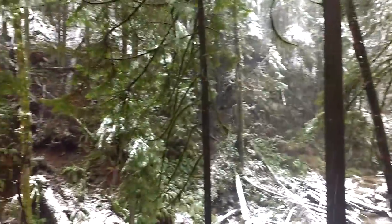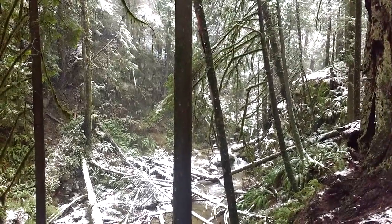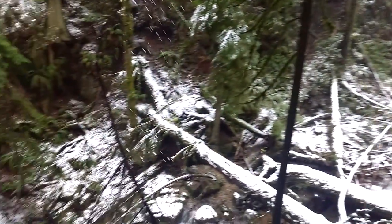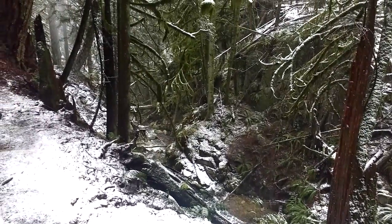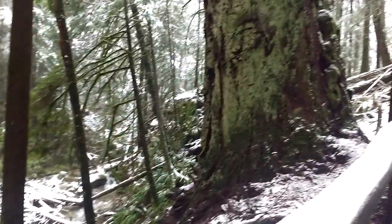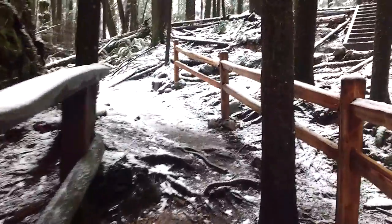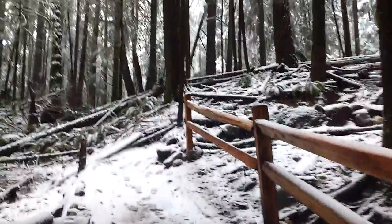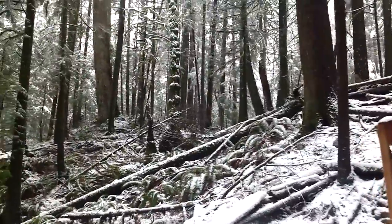Here we can get a little view of the creek. I'm going to say goodbye for now, but I'm going to make a little bit of time on this trail and then start shooting again once I get up to the lake.